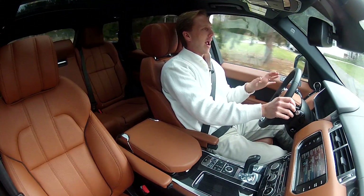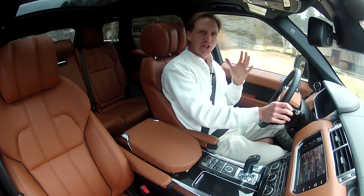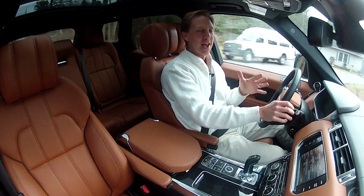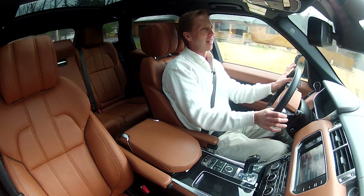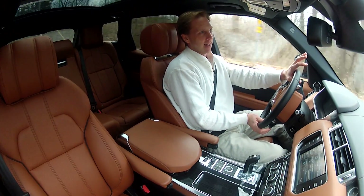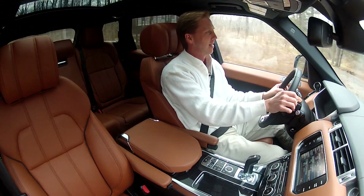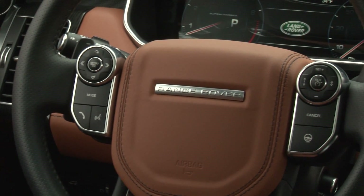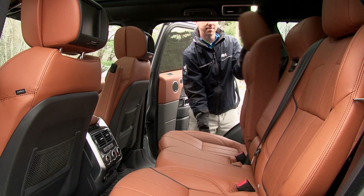I can't get over how powerful this supercharged Sport is — it is so much fun to drive and be seen in. Range Rovers just ooze with personality. SUV brawny yet modernly sophisticated, the quality build is beyond reproach.